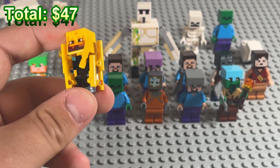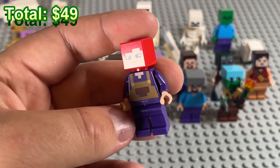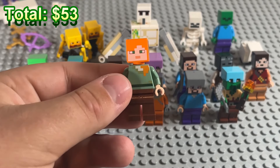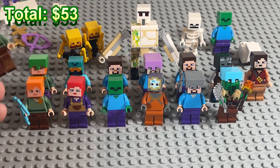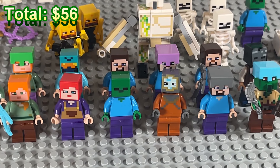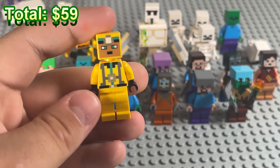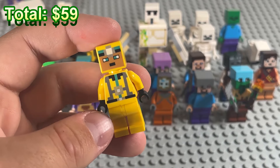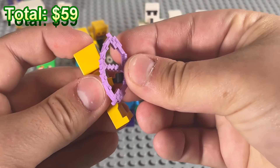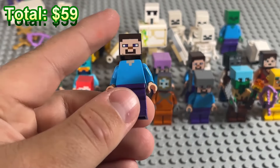We've got another blaze, then another Alex — I'll call her Maria — this time with a diamond pickaxe, and yet another Alex. Pretty soon we're gonna have more Alexes than Steves. We got two more skeletons, so our army is really filling up. And there's a girl who looks like a miner with a mining helmet — we can equip her with a bow too.